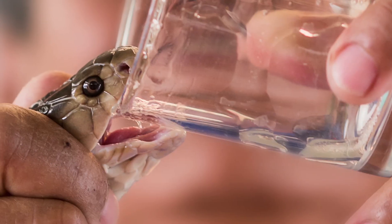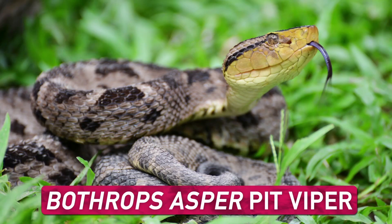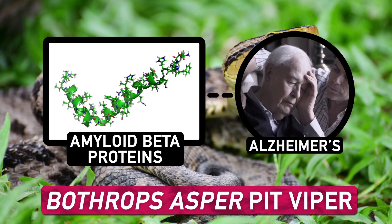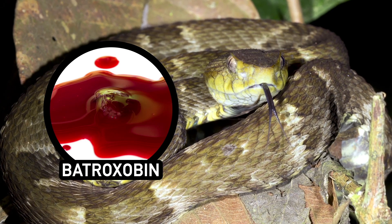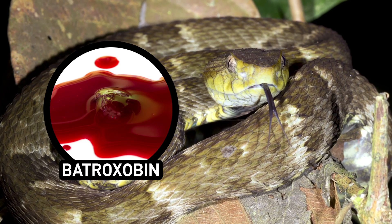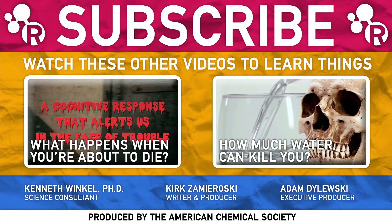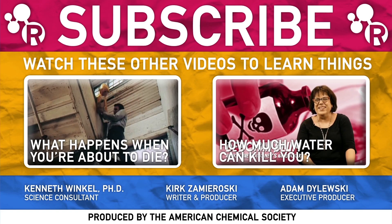It also might surprise you to know that scientists look to harness some of these venomous effects for good. A recent example is the discovery that certain snake venoms contain molecules that can help break down amyloid beta proteins, a central cause of the onset of Alzheimer's disease. Also, in 2015, researchers showed that extracted betroxibin molecules from venom can help clot bleeding wounds within 20 seconds. So you see, snake venoms are a perfect example of how chemistry can work for or against you in a diverse range of ways — what can kill you can also save your life.